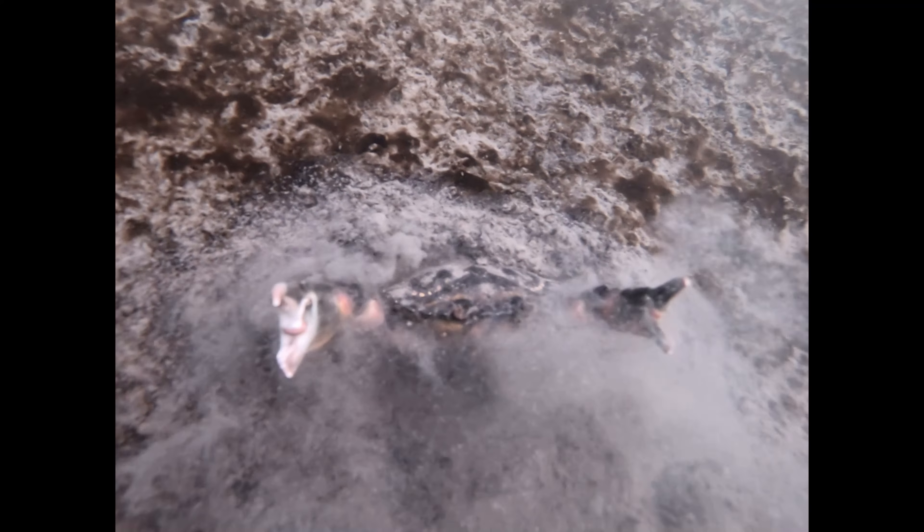I figured it'd be an entertaining place to dive because I'm underneath the docks on the harborside. I figured people drop a bunch of stuff in the water there, so I don't even know what this is, but it looks pretty cool.